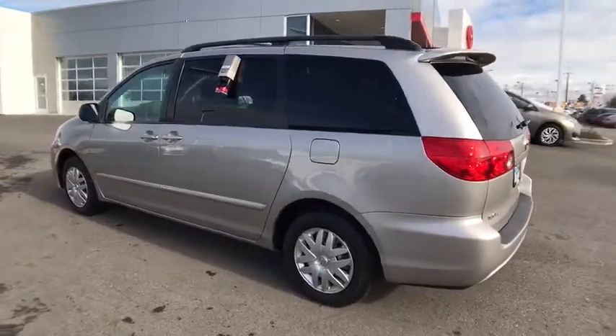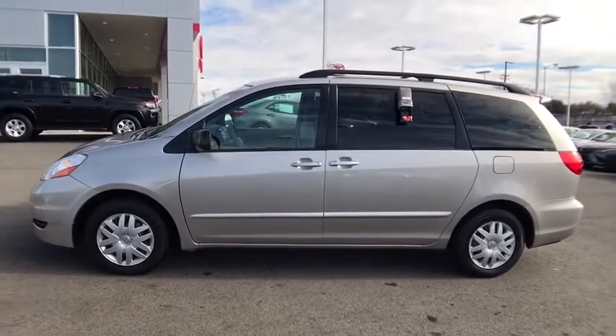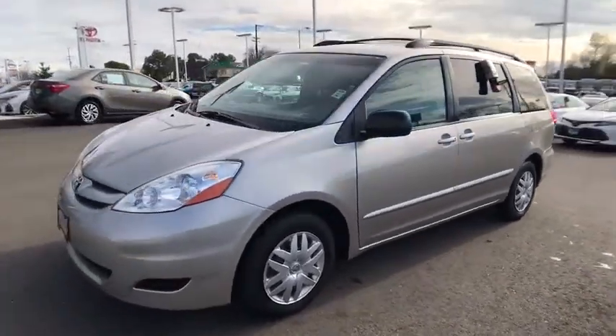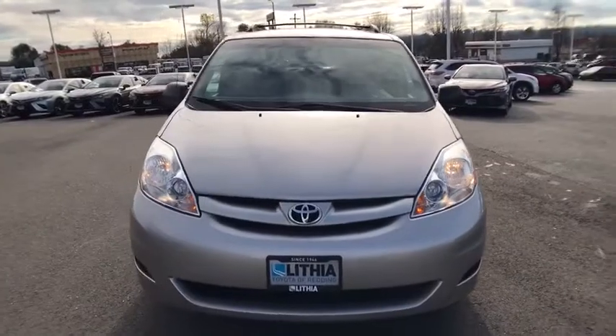This vehicle has less than 115,000 miles. Here are some of this vehicle's great options: third-row seat, keyless entry, CD changer, power liftgate, driver lumbar, power steering, adjustable steering wheel, cruise control, four-wheel disc brakes, ABS four-wheel.